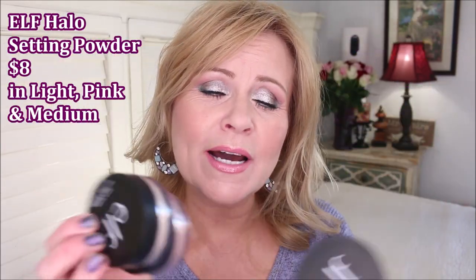From ELF is the halo setting powders. These are so good — they remind me very much of the Hourglass Veil powder. They are so finely milled and so lovely. I do have these on as my powder today to blur out my pores. I have three different colors: one is the translucent color, just a clear, very light-looking color that doesn't show on your skin — it just brings a bit of brightness. I have the pink one, which is really nice for a sallow complexion; the pink will definitely bring some brightness after your foundation.